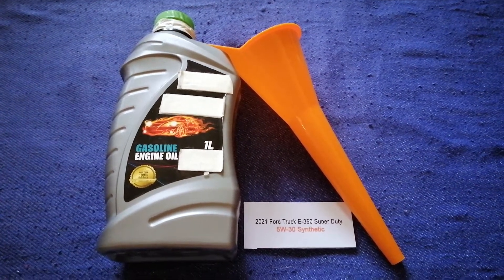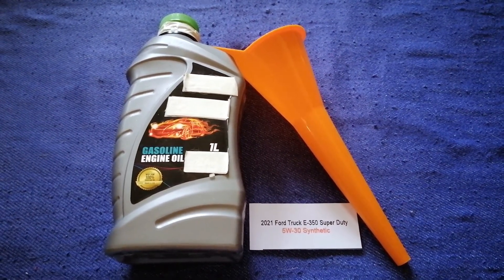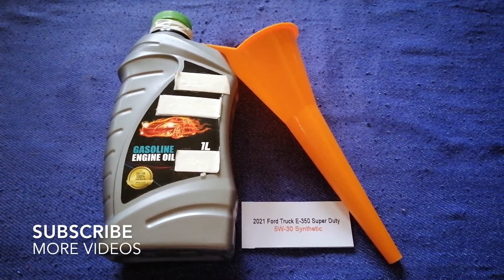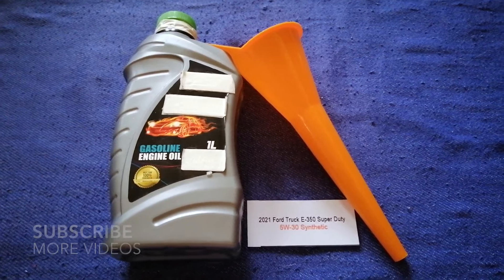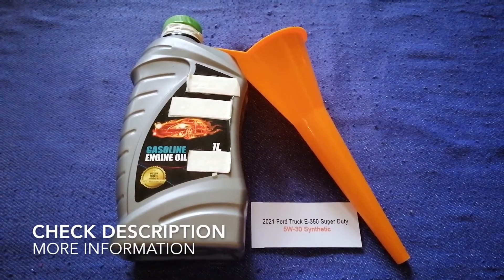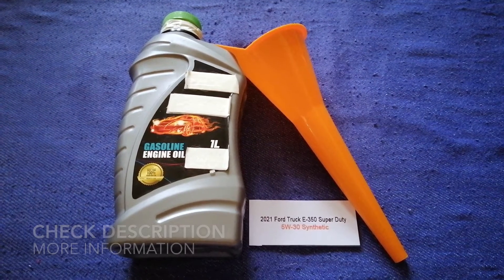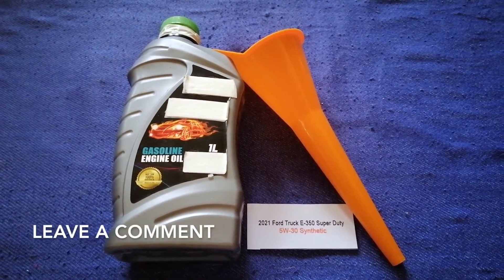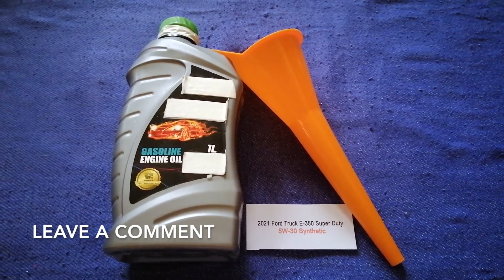Hey guys, welcome back. Today we are going to talk about the oil type for the 2021 Ford E350 Super Duty. If you are looking for what oil to buy, I have already looked it up — just check the video description and I will try to leave the info there as well.